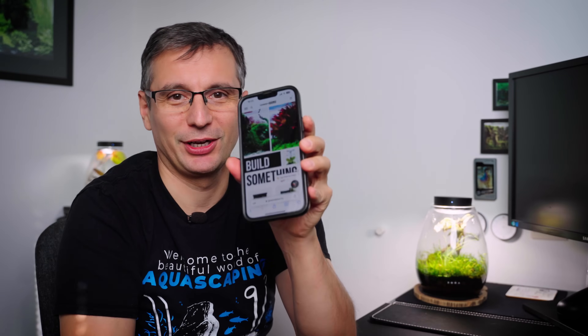Did you know that Green Aqua has an AI chat? An artificial intelligence called AIScaper that I've been working on for almost a year now. It lives in the bottom right corner of the Green Aqua website.